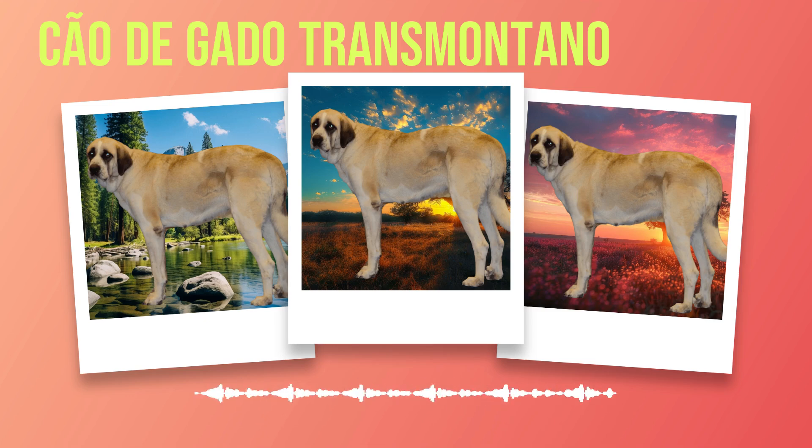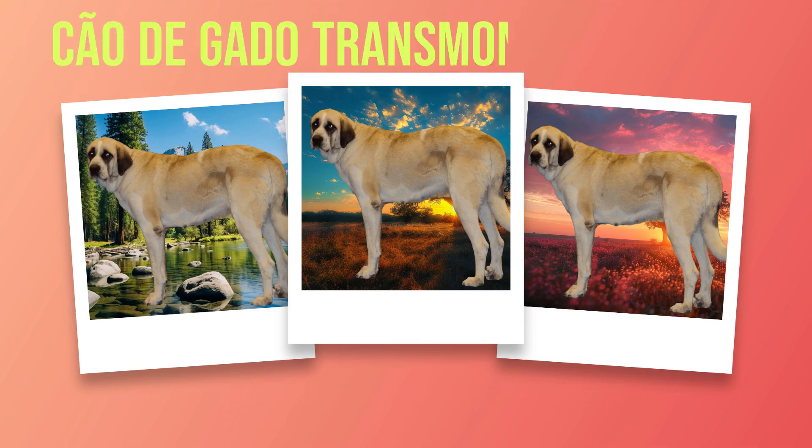Regular checkups with a veterinarian are essential for maintaining your dog's overall health. These visits allow for early detection of any potential problems and ensure that your Chauda Gato Transmontano receives necessary vaccinations and preventative treatments against parasites such as fleas, ticks, and heartworms. The average lifespan of a Chauda Gato Transmontano ranges from 10 to 14 years. However, with proper care and attention to their specific needs, they can live even longer.